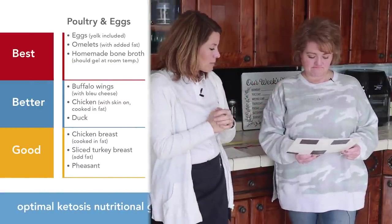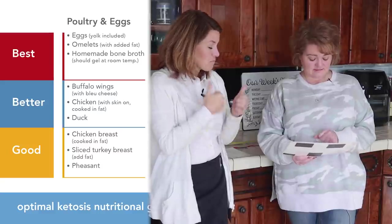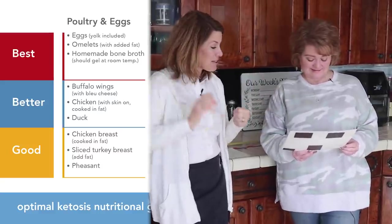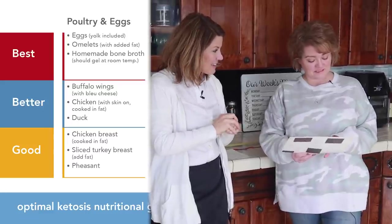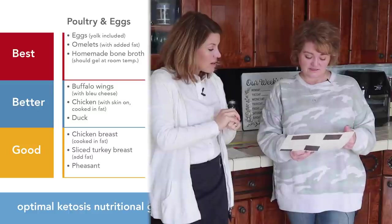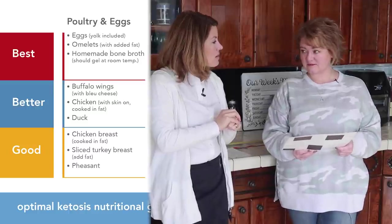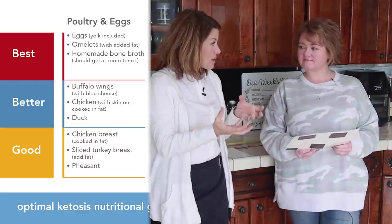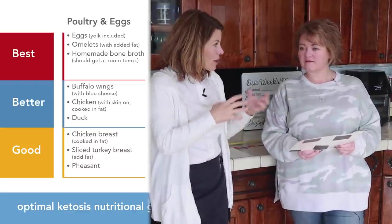Looking at poultry and eggs, what would you eat? Definitely eggs — and those are in the best category, they stay all the way along. I do eat a lot of chicken breasts, so that's kind of lower on the chart, and we do wings as a family quite often. So why do you think chicken breast is in the good category and wings are in the better category?